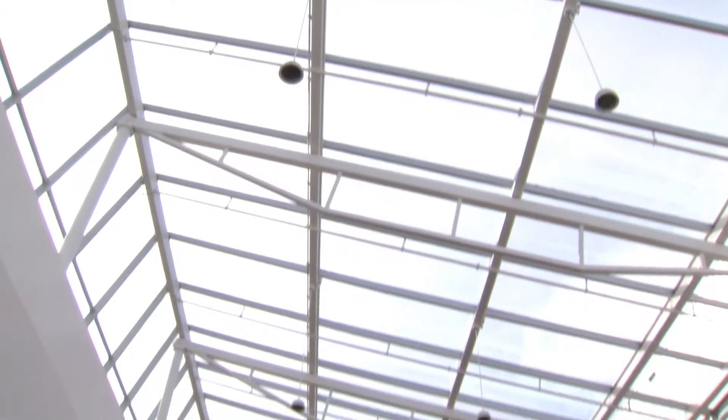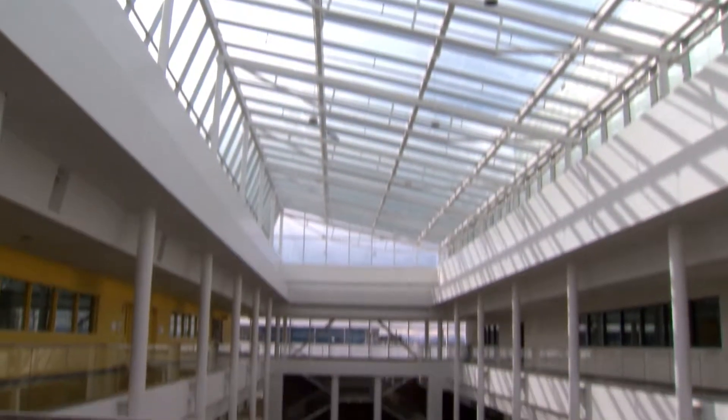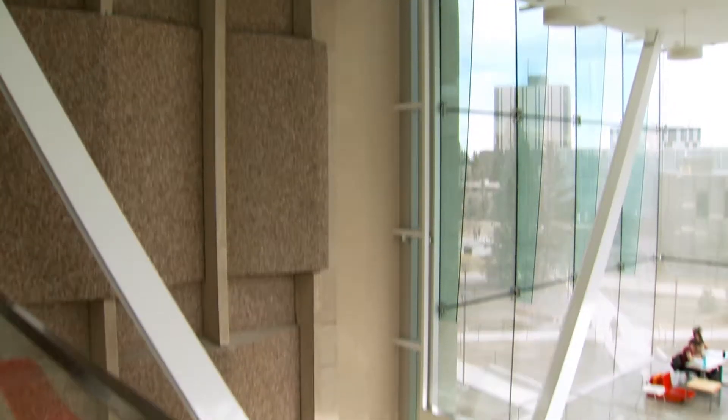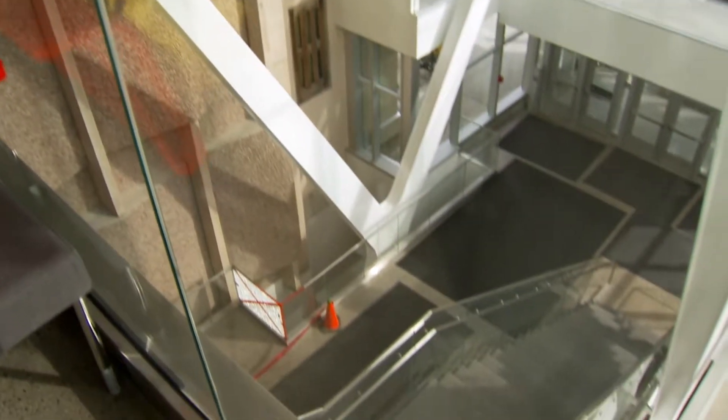Part of the humanity of the project is actually to have some engineering on display in order to inspire engineering students. By using architecturally exposed structural steel, we can really highlight elements of the structure.